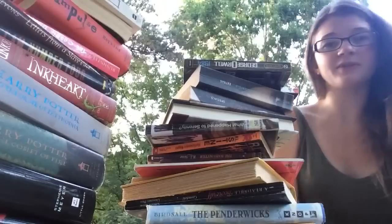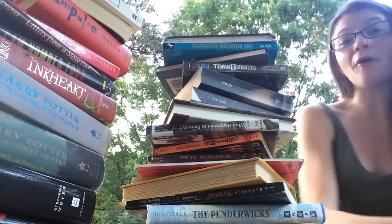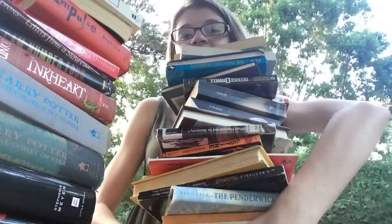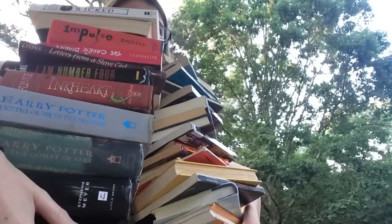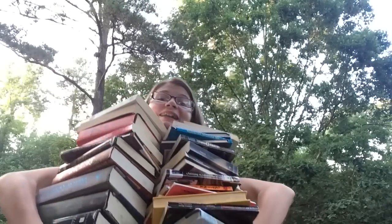These are all my books — I don't think I'm going to try to hold them all. But here's a clip of when I tried to hold just the Dollar Book Exchange books. I did it!